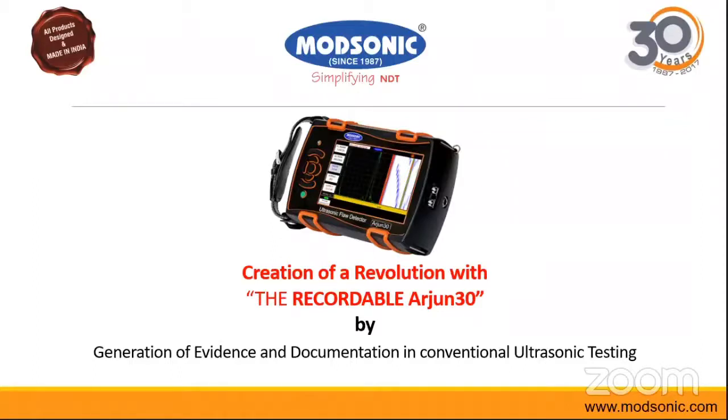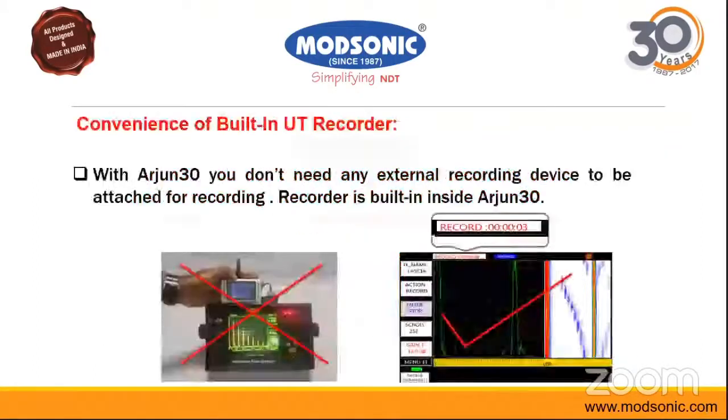The convenience of a built-in UT recorder is a key highlight. As you can see on both parts of the screen, the left side shows our old equipment with no recording feature — if you wanted recording, you would need an external recording device attached. However, in the Arjun 30 equipment, the recorder is built in and the full testing can be recorded.